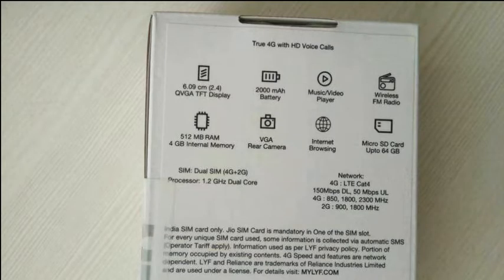The device features a 2.4-inch TFT display, 2100mAh battery, MP3 and video player, wireless FM radio, 4G internet, storage, 512MB RAM, internet browsing, and microSD card support.